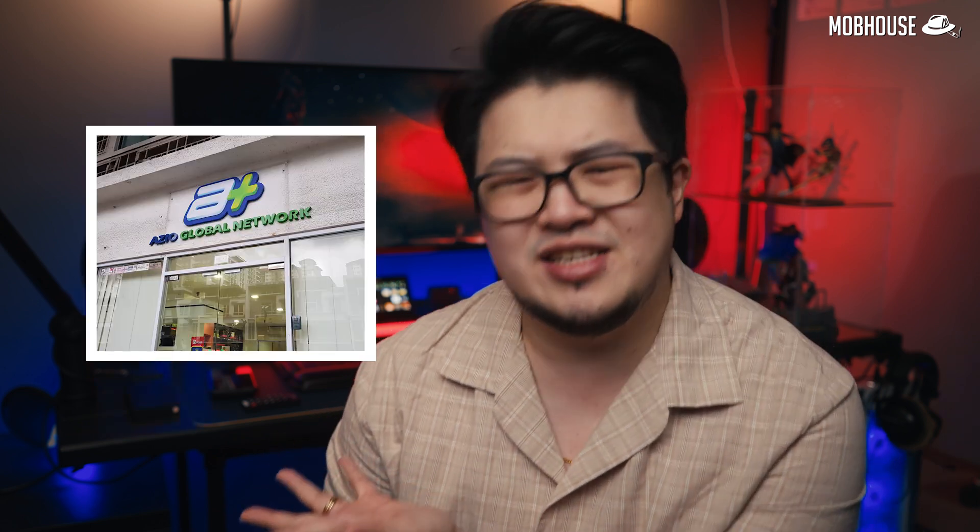Huge shout out to Azio Online for helping me with this review. I was a little preoccupied with some personal matters and couldn't get the testing done in time. Their team is very knowledgeable about PCs and very friendly too, especially Han. If you guys are interested in custom PCs or workstations, feel free to check out the links in the description below, or go to Kelana Jaya and kacau them. Support local.